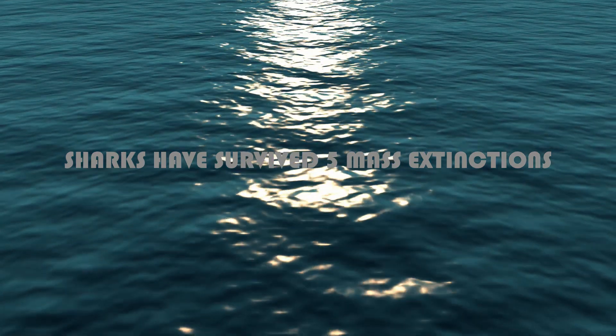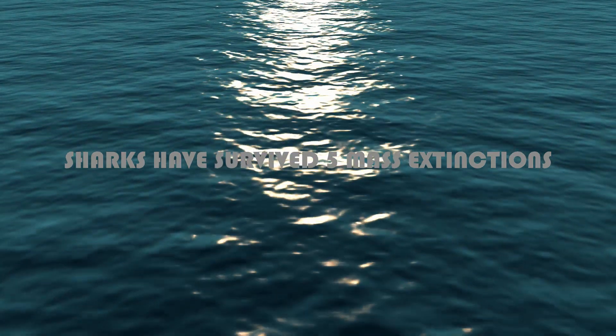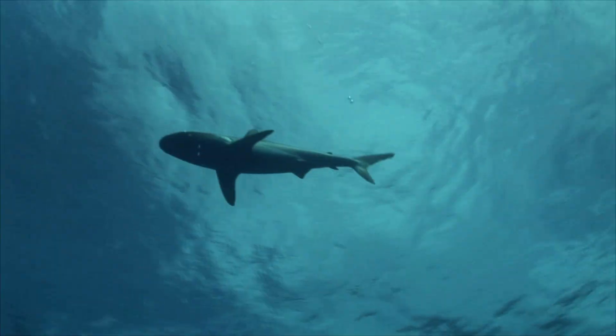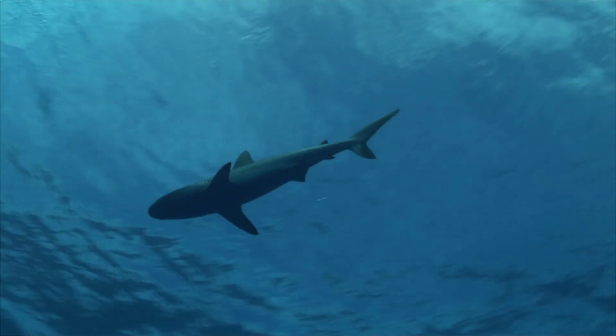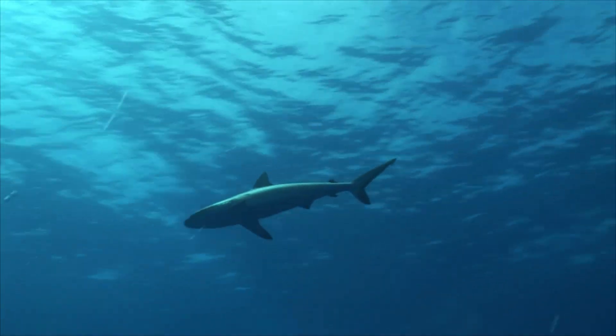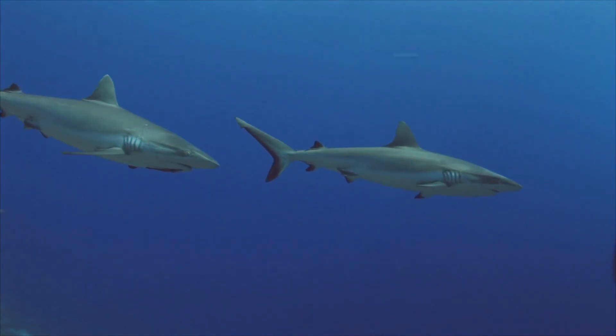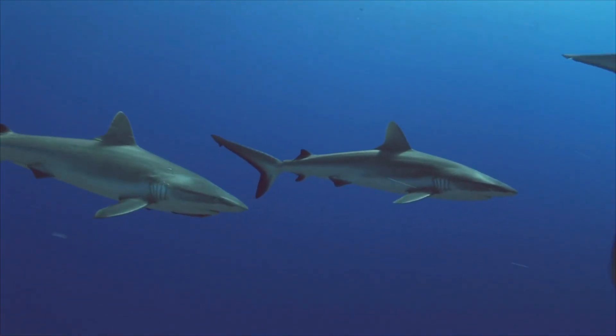Sharks have survived five mass extinctions, including the one that killed the dinosaurs. Today there are more than 465 known species of sharks living in our oceans. Sadly, nearly one in four of these species are currently threatened with extinction due to human activities like overfishing and shark finning.